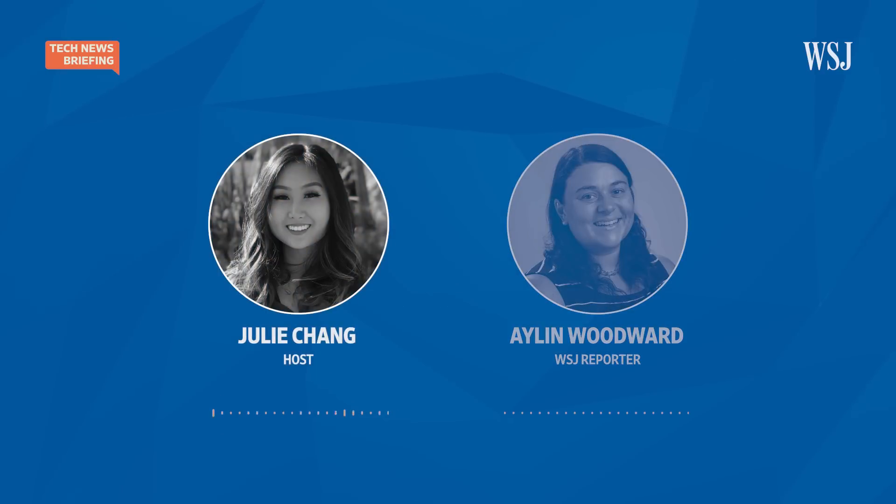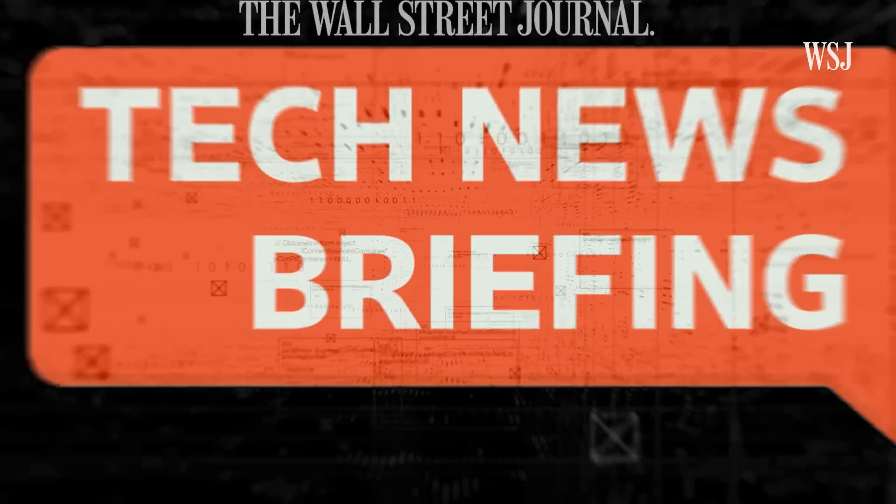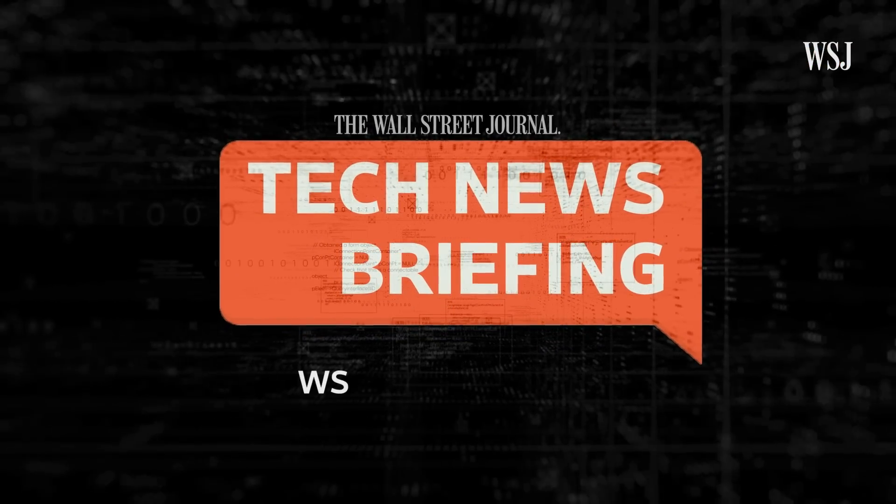That was our science reporter Eileen Woodward. That's it for today's Tech News Briefing. A quick programming note: we'll be off tomorrow for the holiday, but we'll be back on Wednesday with more tech news. As always, if you want more tech stories, check out our website, wsj.com. I'm Julie Chang for The Wall Street Journal. Thanks for listening.